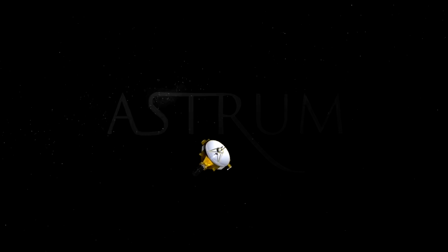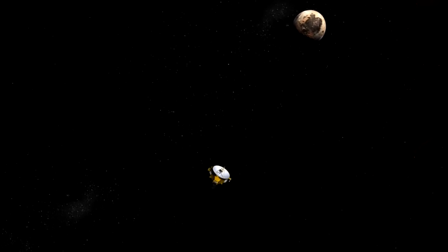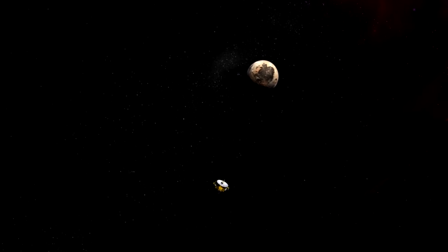I'm Alex McColgan, and you're watching Astrum. Stick with me in this video and I'll show you all the highlights from the New Horizons mission to Pluto.